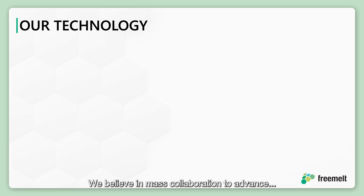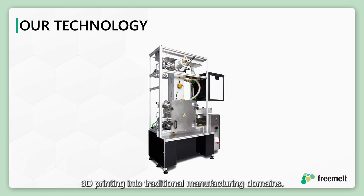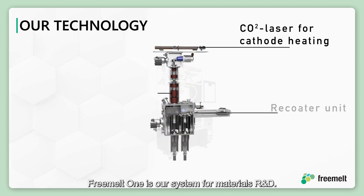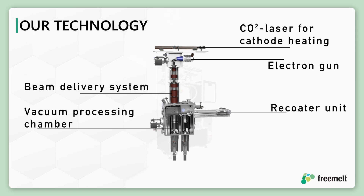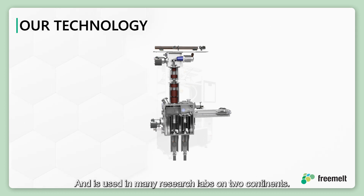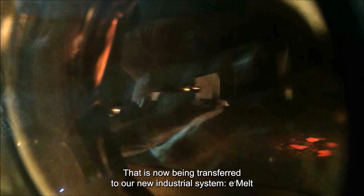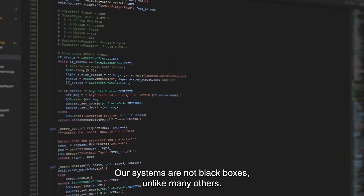We believe in mass collaboration to advance 3D printing into traditional manufacturing domains. It all starts with materials. Freemelt ONE is our system for materials R&D. It has been on the market since 2018 and is used in many research labs on two continents. Freemelt ONE contains all the core Freemelt technology that is now being transferred to our new industrial system, e-melt.